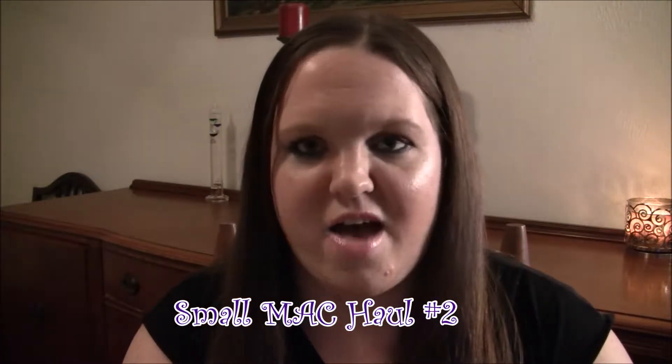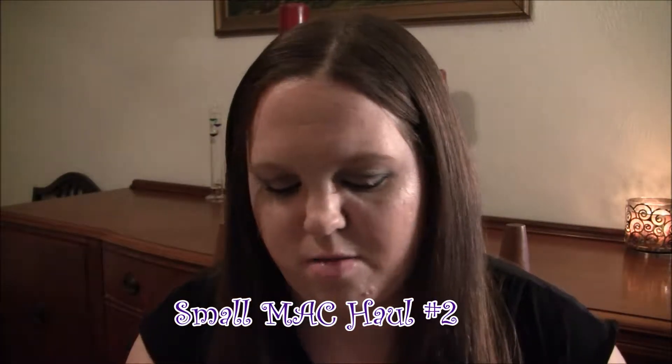Hey everyone, so today I have another MAC haul. I just got this in the mail — it's like 7:50 at night and I just got this like 20 minutes ago or something. So I haven't even opened it. I was in the middle of watching Bachelor in Paradise with my boyfriend, so we finished the first night of the finale episode, and I'm taking a break to film this, and then we're going to go watch the final episode.